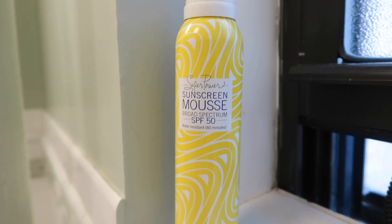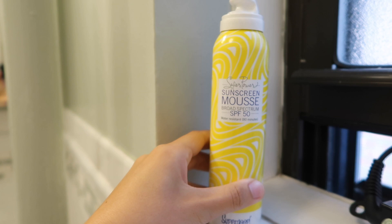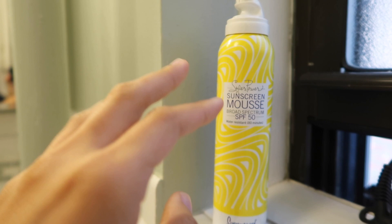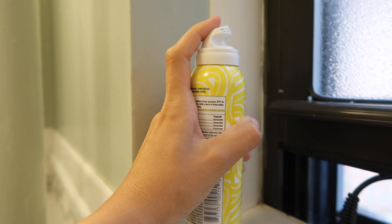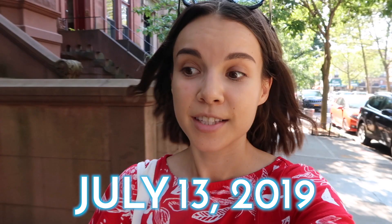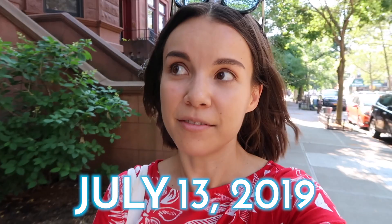Over here near the window, I've been keeping my sunscreen out. I'm currently using the Supergoop Sunscreen Mousse SPF 50, and I've kept this out so I remember to put sunscreen on my body before I get dressed. It doesn't feel sticky, it goes on really nicely. The only issue I have with it is that this pump — you have to press down really hard to get it out. But otherwise it's a really great product and I'm really enjoying it.